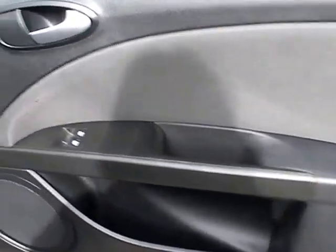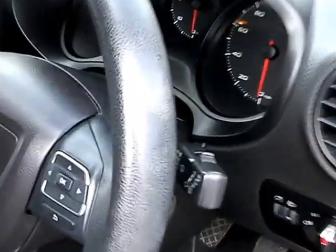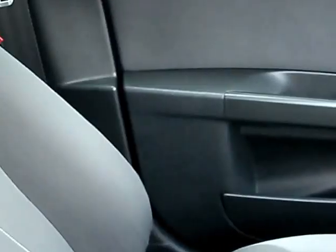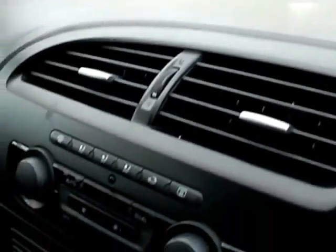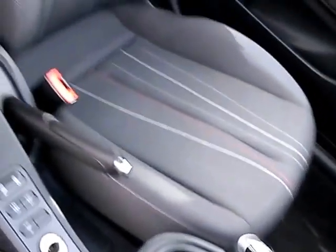Inside the car: electric windows, radio controls on the steering wheel, radio CD, auxiliary USB, five speed, electric mirrors, and cloth seats in grey.